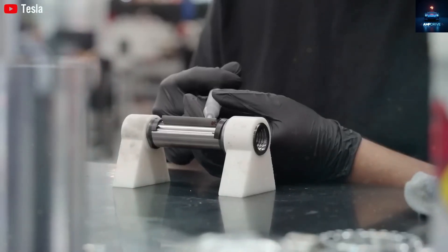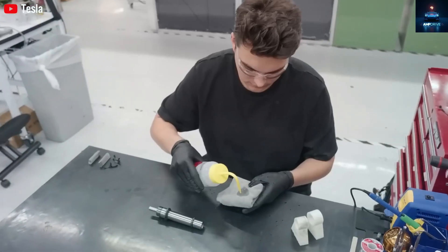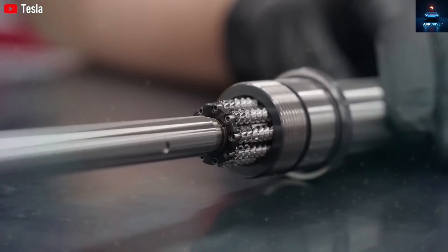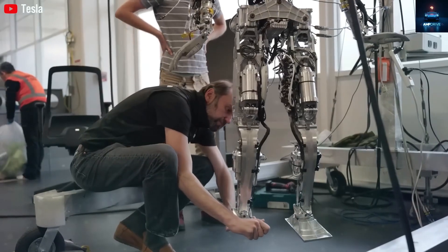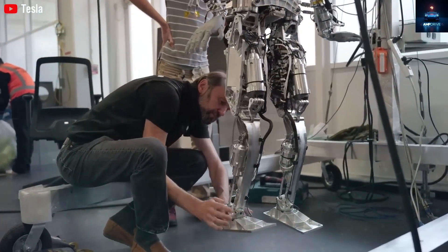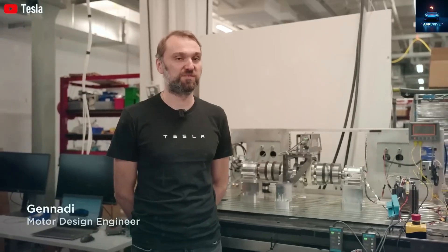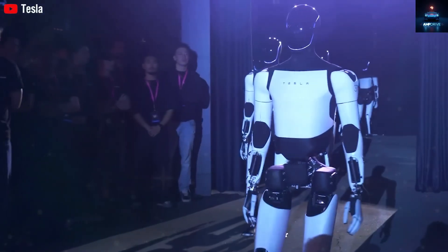The design updates in Generation 3 make the robot capable of performing a wider range of actions. By improving how the robot is built, Tesla can add more joints, or what engineers call degrees of freedom. This means Optimus becomes more flexible, better at movement, and capable of doing a broader variety of tasks.